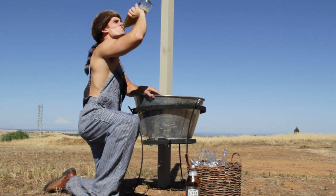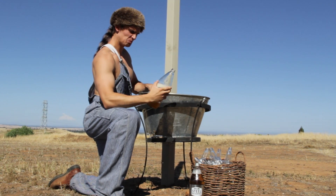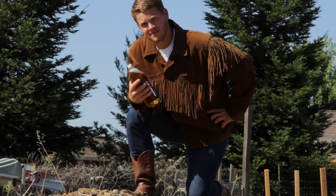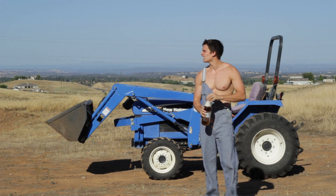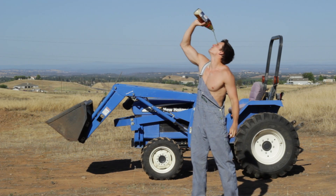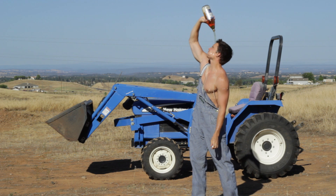So next time you find yourself at a dirty gas station with a couple of bucks and some change, make sure to pick up 40 ounces of pure awfulness. So now that's a golden shower I wouldn't mind.